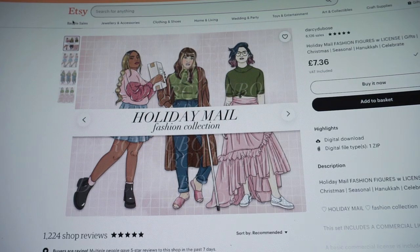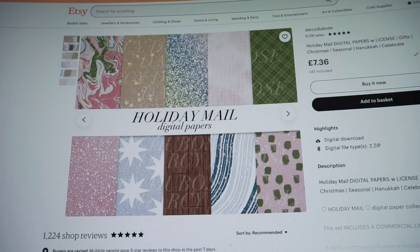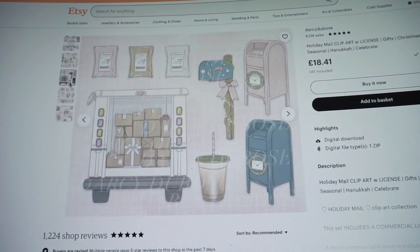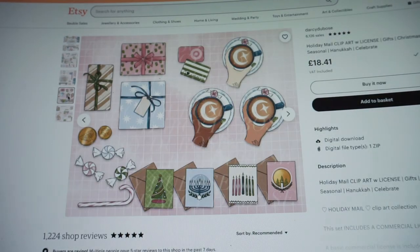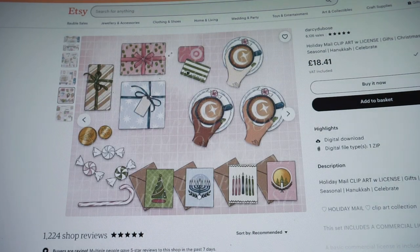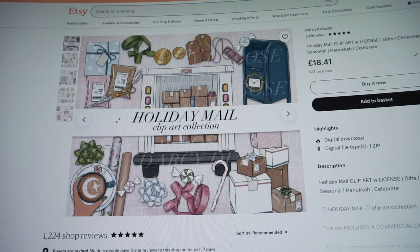I'm really struggling to choose my clip art this week. I really want to use this Holiday Mail collection from Darcy, which is kind of a reformat but she's also added new pieces from a collection released before. I really love the theme and the artwork — it's so cute, and it could be like a birthday kit. I don't think it has to be Christmas.